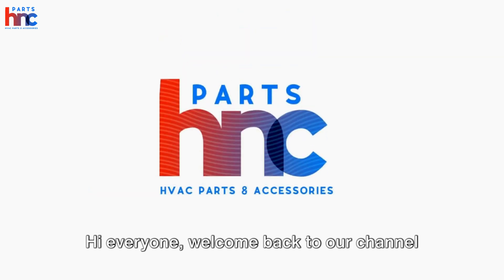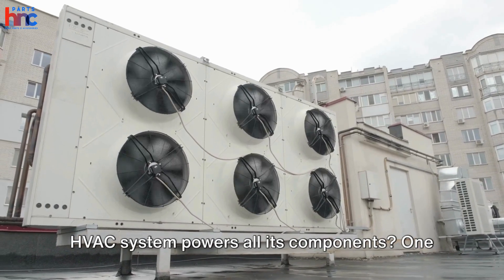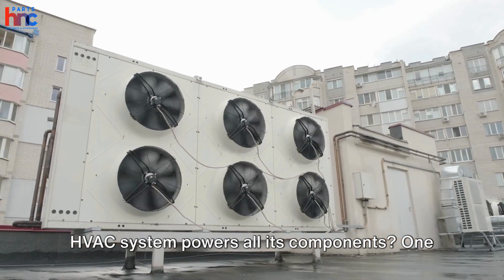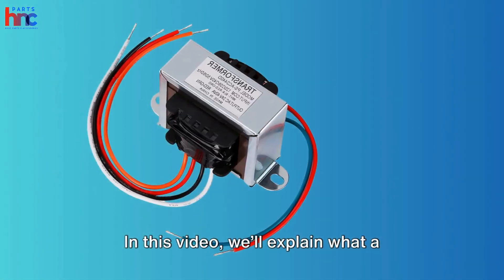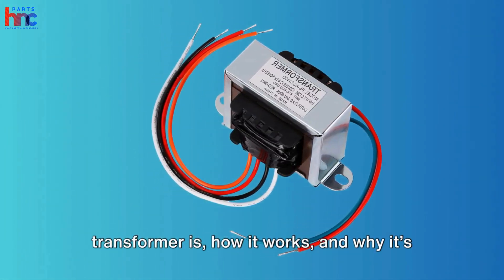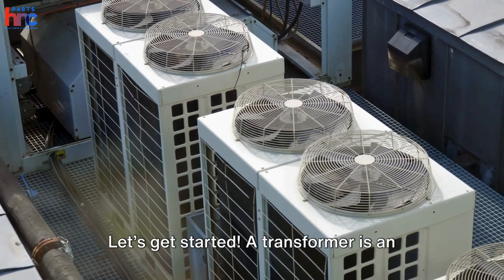Hi everyone, welcome back to our channel Parts HNC. Have you ever wondered how your HVAC system powers all its components? One of the key players behind the scenes is the transformer. In this video, we'll explain what a transformer is, how it works, and why it's crucial for your HVAC system. Let's get started.